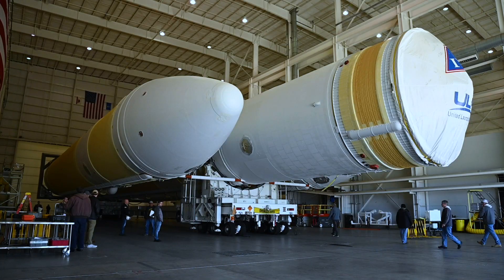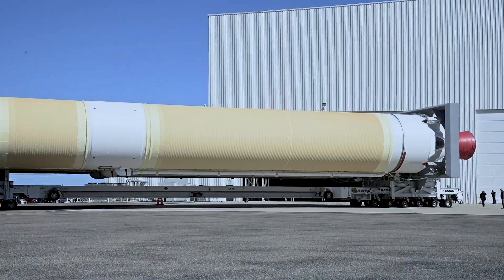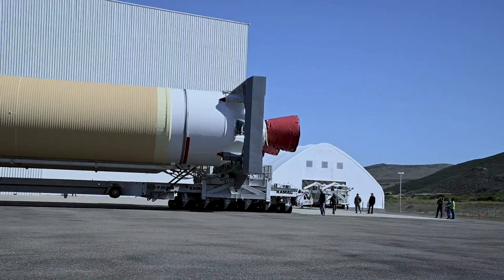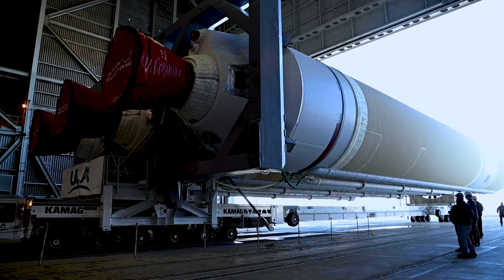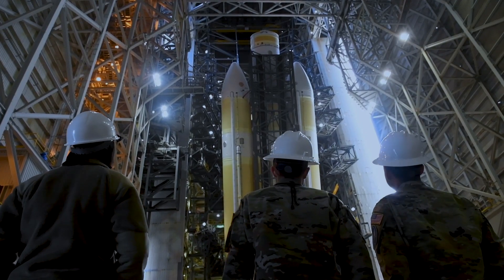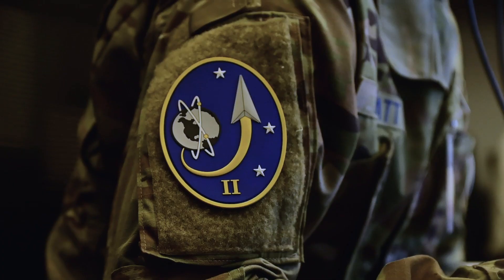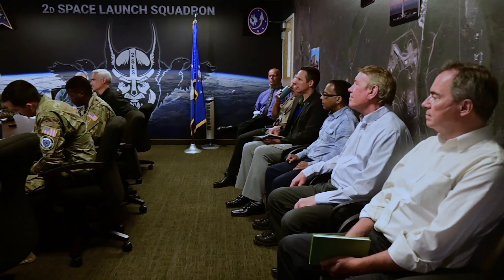We do all of the electrical checkouts for the first and second stage and then we drive the vehicle out two days prior, bring it into the mobile service tower and mobile assembly shelter, and we mate it to our erector that's going to actually lift the vehicle into the vertical position. That whole process takes several months and a lot of work from our team — our responsible engineers, mission assurance technicians, aerospace systems engineering and integration team, and many many others.